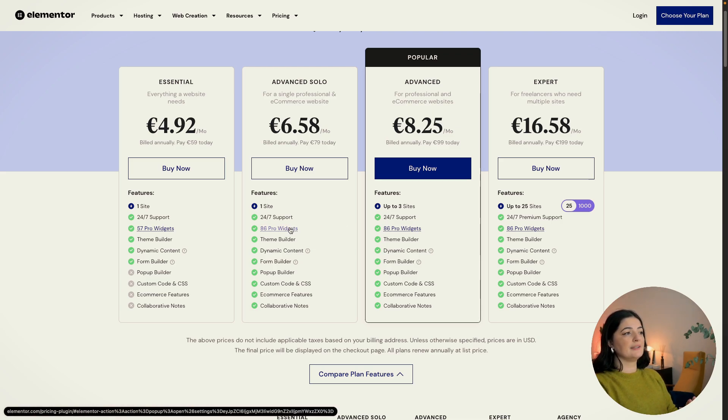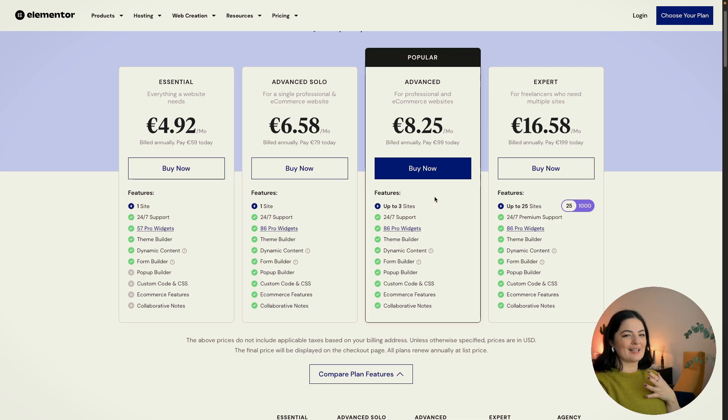Let's have a look at the 86 pro widgets. As I said, 86 pro widgets are included in the Advanced Solo as well as the Advanced plan. The Advanced plan had three licenses for three websites and you had to pay €99 per year. So if you only needed one license and there was no way you'd need the other two, it felt like a waste. I couldn't explain to clients why they're spending so much money for three licenses when they need only one. With Advanced Solo at around €80 versus €99, it's a good saving. I'm really excited because now I don't have to explain to clients why they have to buy three licenses in one plan.